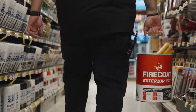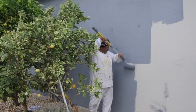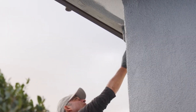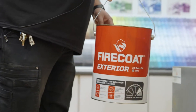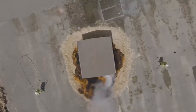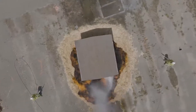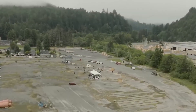What if a simple coat of paint could protect your home from raging bushfires? Meet Fire Coat, a cutting-edge fire-resistant coating designed to shield buildings from both glowing embers and full-blown flames. It works on almost anything — brick, concrete, steel, wood — and meets the tough Australian BAL40 national standard, making it perfect for high-risk fire zones.